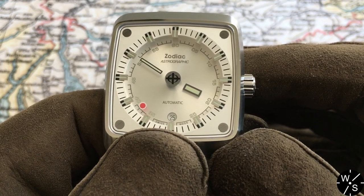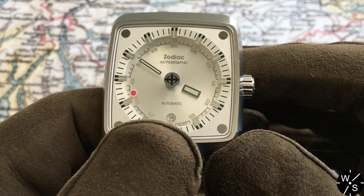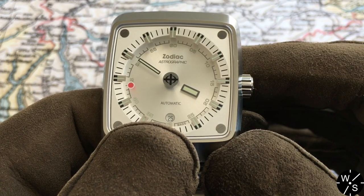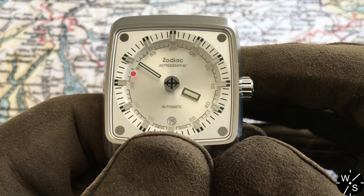Considering it's a mystery dial watch, I think it's still really legible. The hands are very big and thick, they actually have a little bit of lume on them, and it becomes very easy to tell the time on this mystery dial watch.